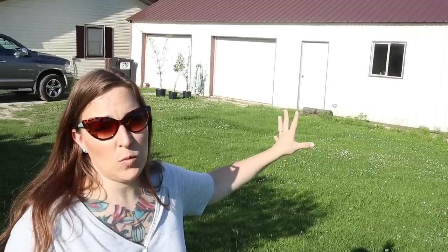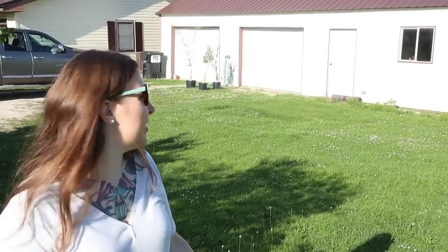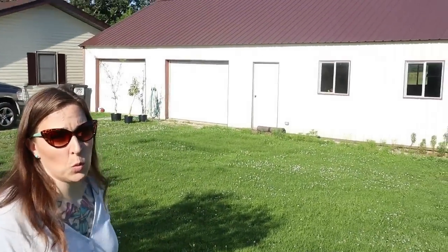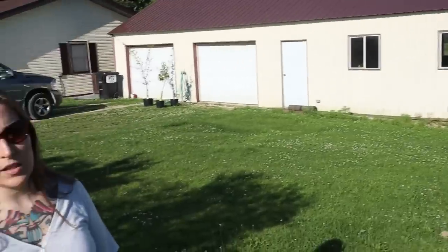We have a really nice shop. There's a huge stack of wood that the previous owners left for us to burn in the wood stove inside this winter so we don't have to use as much propane — we're really excited to try that out. There's also plenty of workspace if Dustin wants to do some welding or metal work.